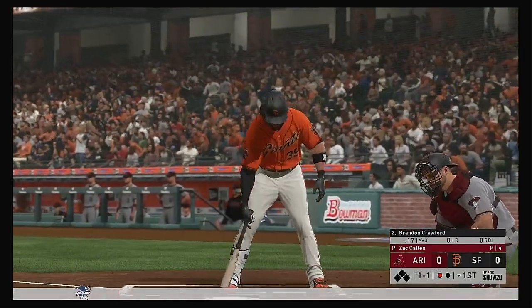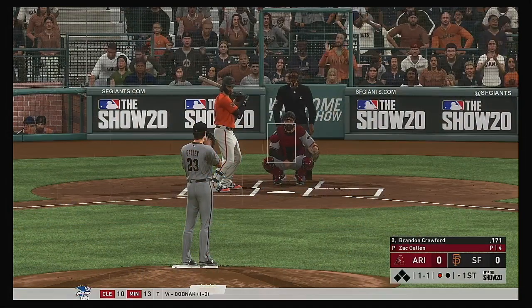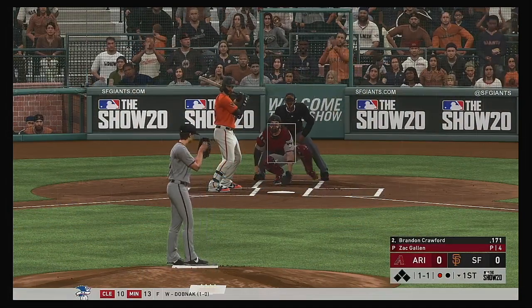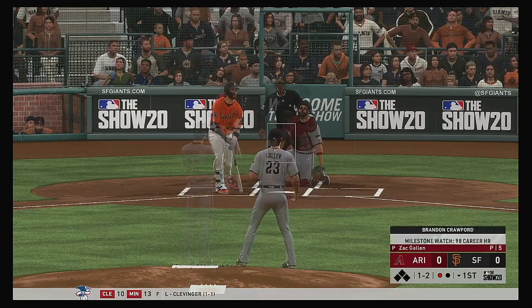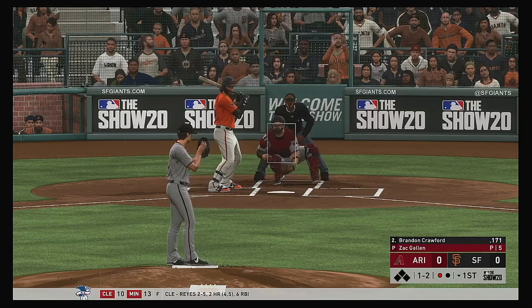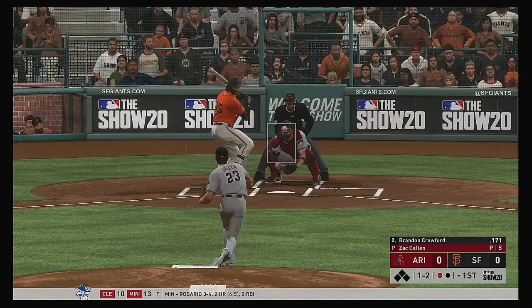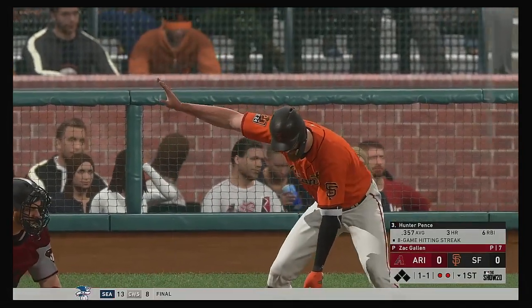One away here with the bases empty, and stepping in at shortstop, Brandon Crawford. 1-1 — and a great knuckle curve just buckled him there. And there are two gone.